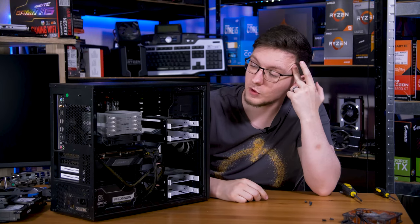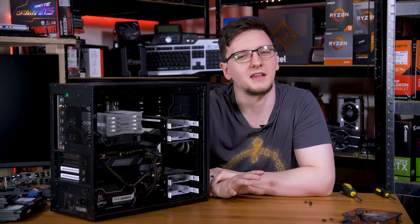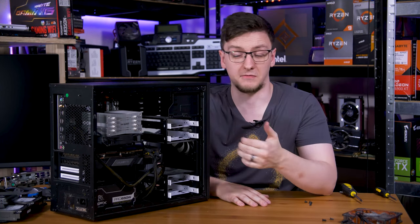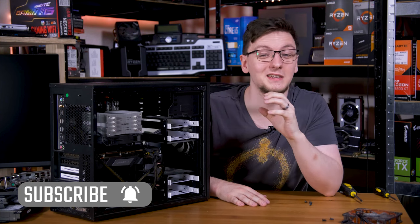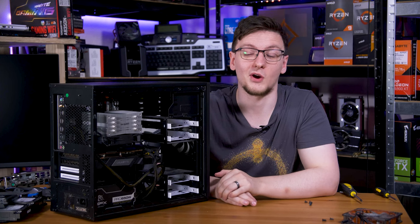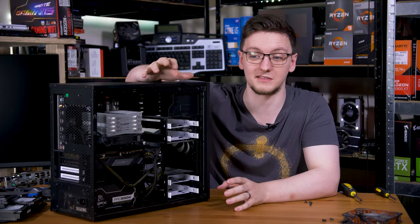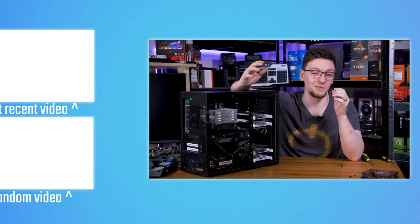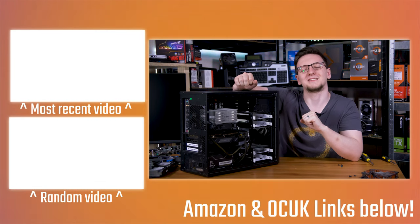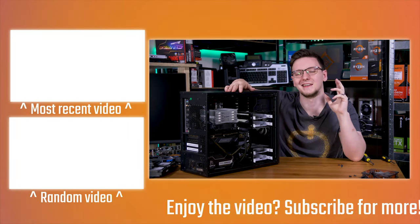So there you have it - me losing my mind building a new system. It's not quite 100% finished; there will be some things I'll tweak over time but I'll leave those for another day. If you want to see me descend into madness further, feel free to hit subscribe and turn on the notification bell. You can also support the channel via the YouTube join button for access to the Discord and sponsor-free videos, or on Patreon for access to the private Discord channels. If you have any questions or suggestions, leave them in the comments below. Thanks for watching, I'll see you in the next video.